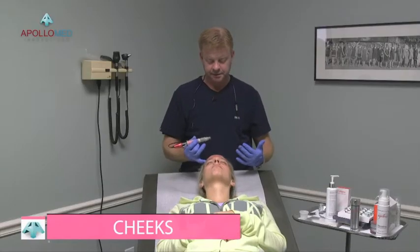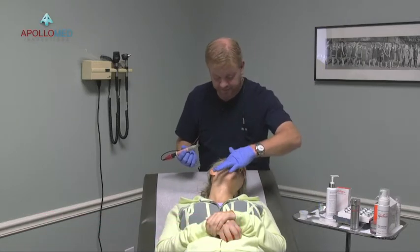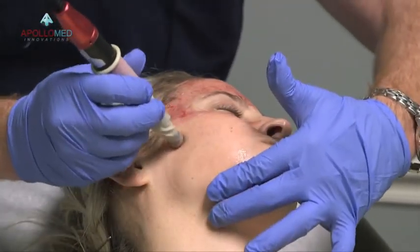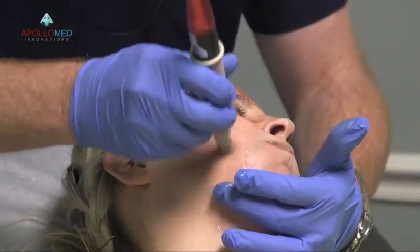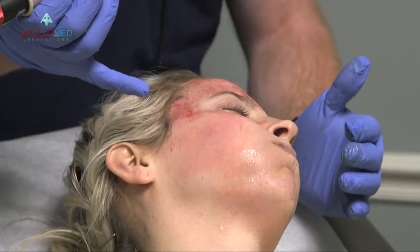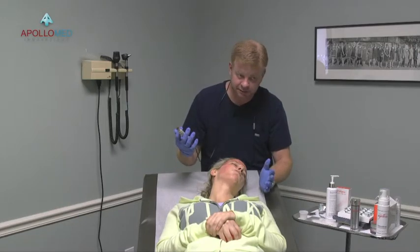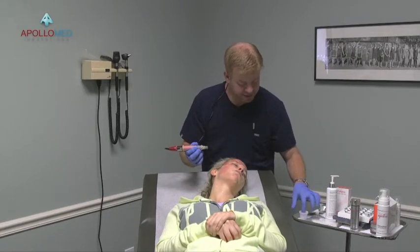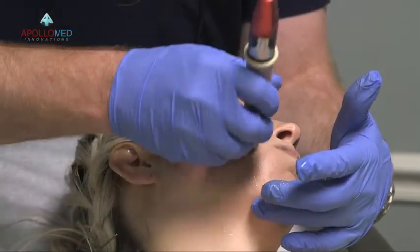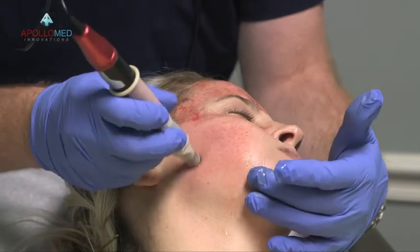We move on to the cheek. Have the patient blow their cheek out — this is key. When she blows her cheek out, it creates just enough tightness of the skin. At 1.0, after one pass I'm not seeing a lot of pinpoint bleeding, so I dial up to 1.5. You don't have to tell the patient you're doing this — you just do it. One clinician told me she maps it out by outlining the area first so you have a red outline, then works within that area — that's a great piece of technique.